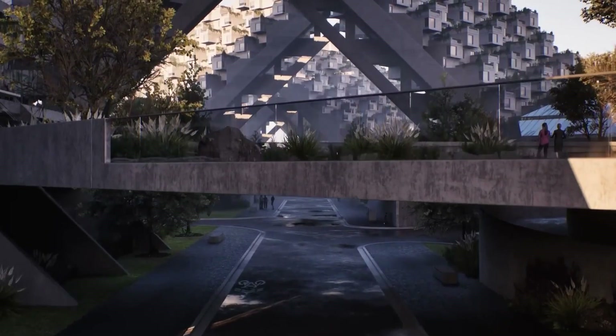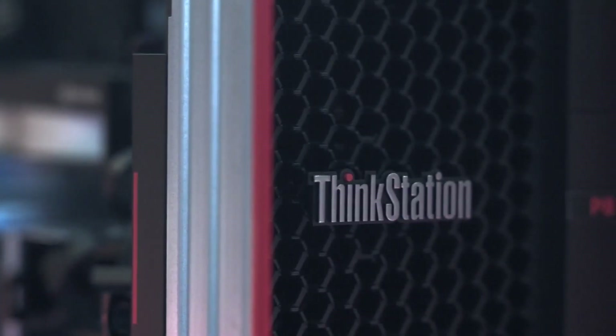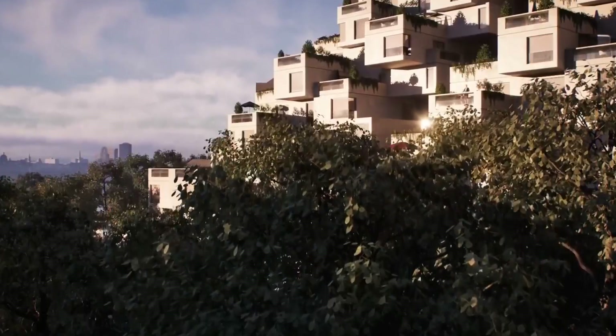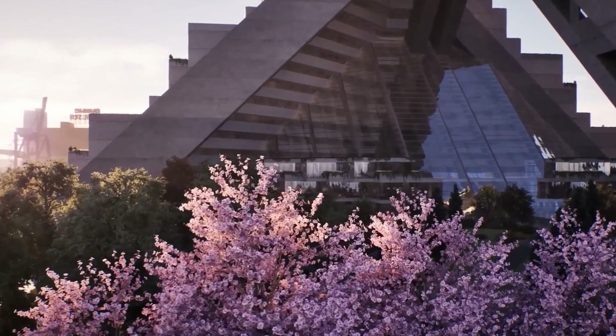When we did Project Hillside on one machine — one NVIDIA RTX GPU on a Lenovo ThinkStation — we rendered about 20,000 4K frames daily in less than an hour.